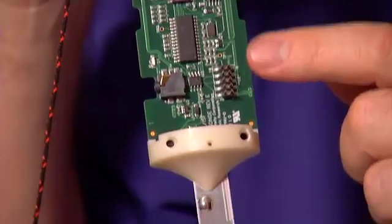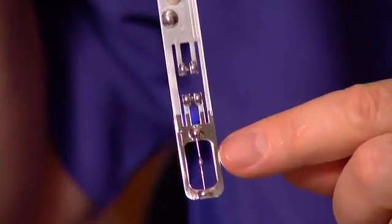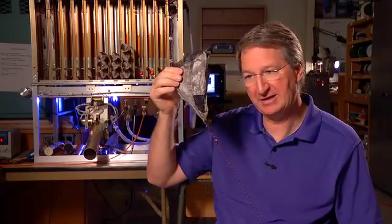We actually have temperature and humidity sensors down here at the bottom, and then we also have a parachute here at the top end of it.